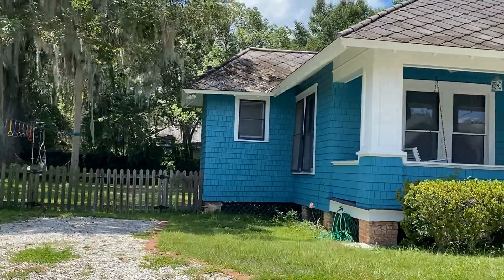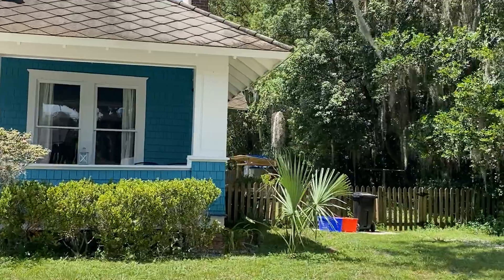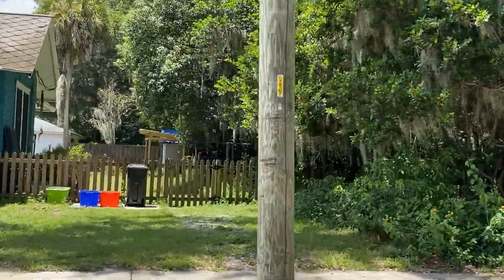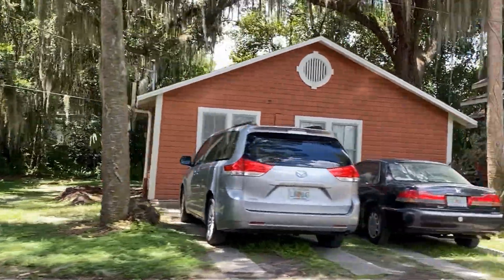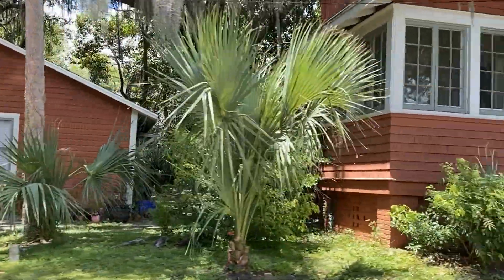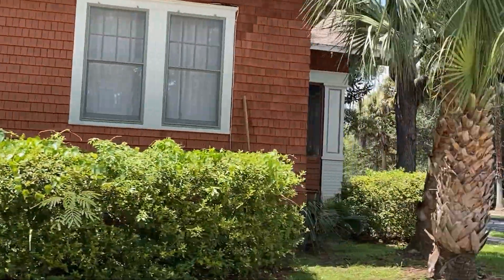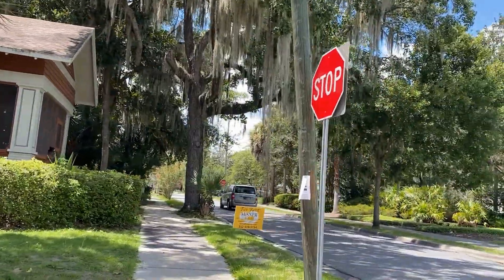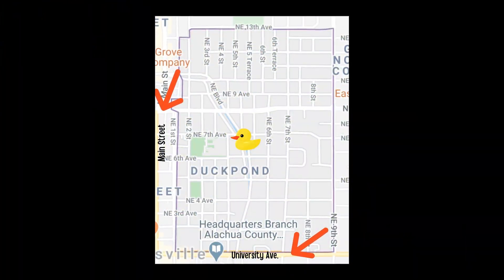If you're like me and you love old houses, the Duck Pond neighborhood could be for you. Duck Pond is also called the Northeast Historic District, and it's located north of University Avenue to 13th Avenue and east of Main Street to 9th Street. This neighborhood is really walkable from downtown and to all the downtown restaurants and entertainment.